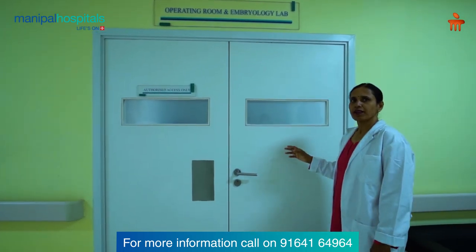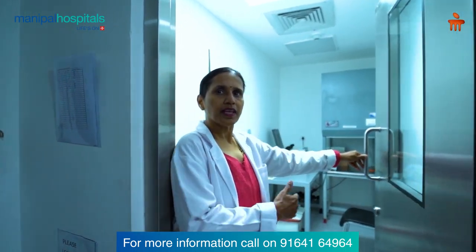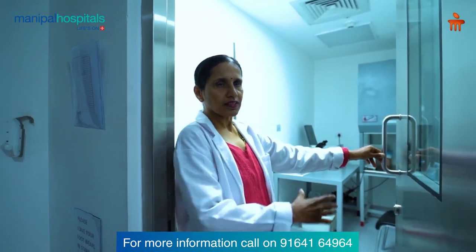This is the Andrology Room. It is very important that the Andrology Room is outside the lab — it is an exclusive area where semen preparation is done. We are fortunate to have this setup here.